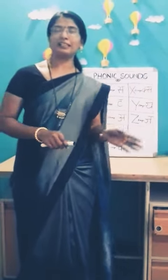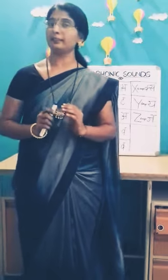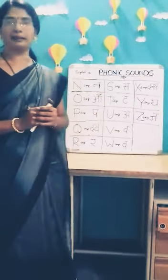Welcome back children. In the previous class, we stopped on letter N. Today we will start from letter N.